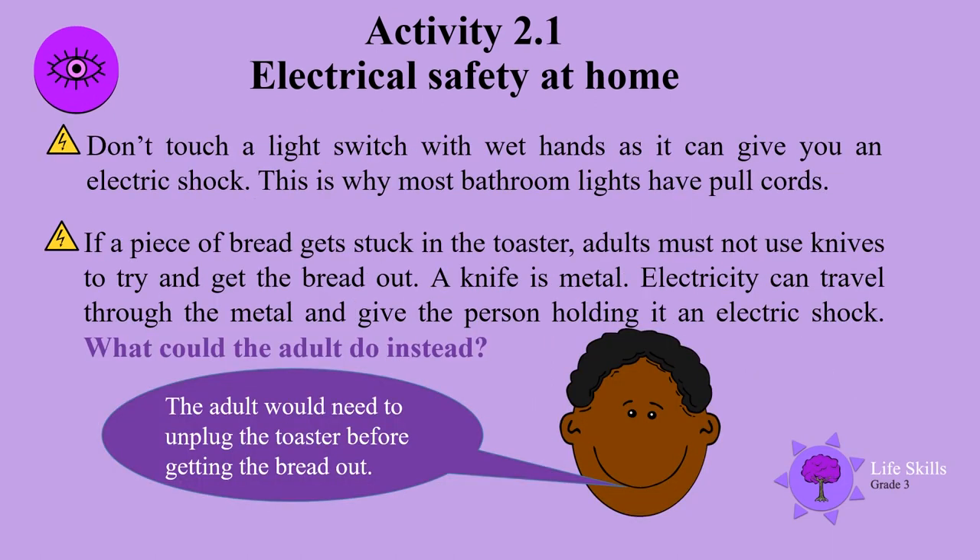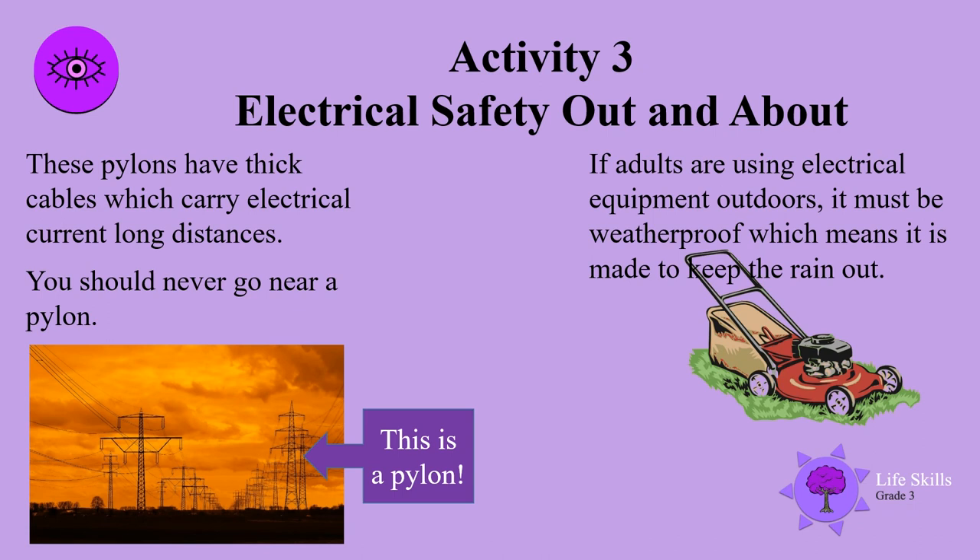Don't touch a light switch with wet hands, as it can give you an electric shock — this is why most bathroom lights have pull cords. If a piece of bread gets stuck in the toaster, adults must not use knives to try and get the bread out. A knife is metal, and electricity can travel through metal and give the person holding it an electric shock. What could the adult do instead? The adult would need to unplug the toaster before getting the bread out.